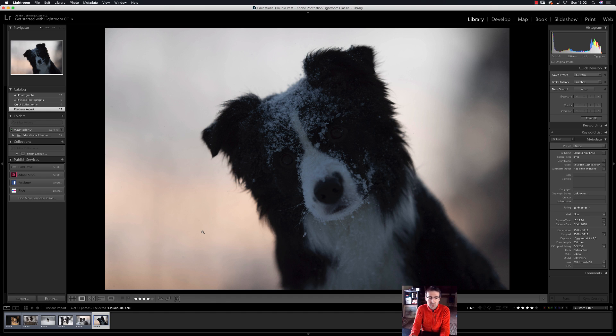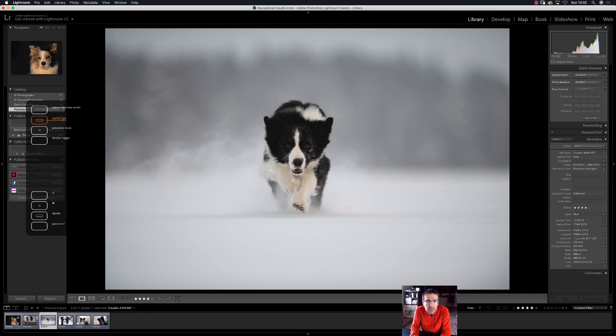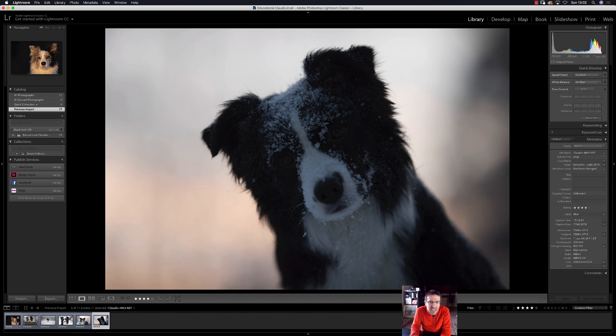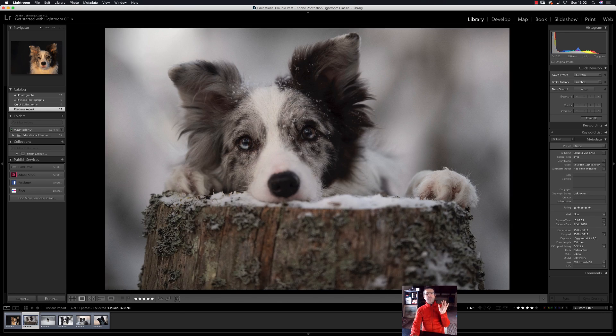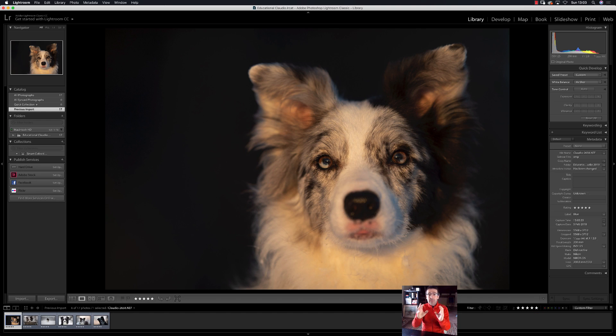Click on four stars and now we have the last rating — five stars. Start again from the beginning: five stars to this one. Five stars, five stars, five stars — that's amazing. Maybe five stars here too. Select all of them and give five stars. We have all the pictures selected at five stars, and we'll start the next tutorial from this point.